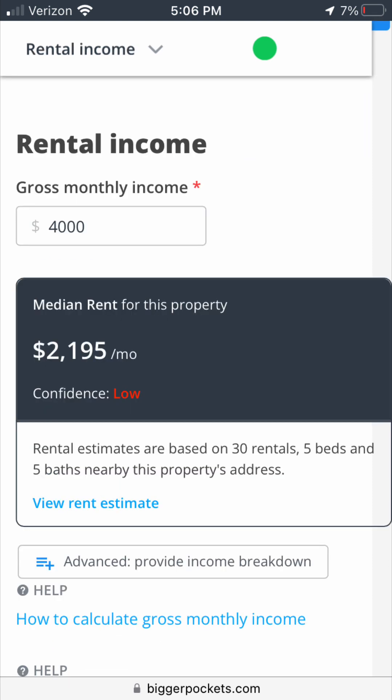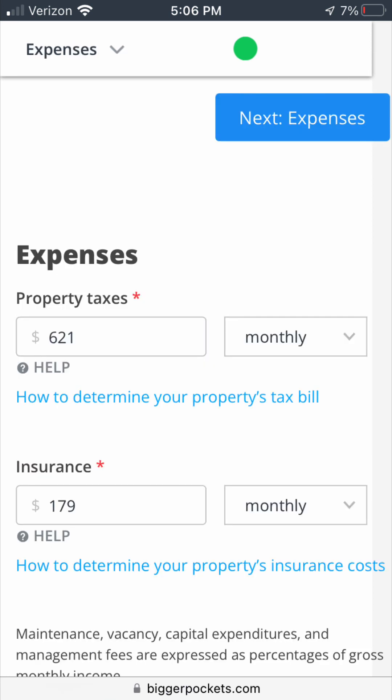Next, I input rental income. Looking at Zillow and knowing the market, I figured the two-bedroom apartments could probably rent for about $1,500 each and the single bedroom for at least $1,000, giving $4,000 total rental income. This is just a quick analysis to see rough numbers. For expenses, I used numbers from Zillow — they can sometimes be high, but if they're low I adjust later. I took property taxes and insurance right off Zillow.